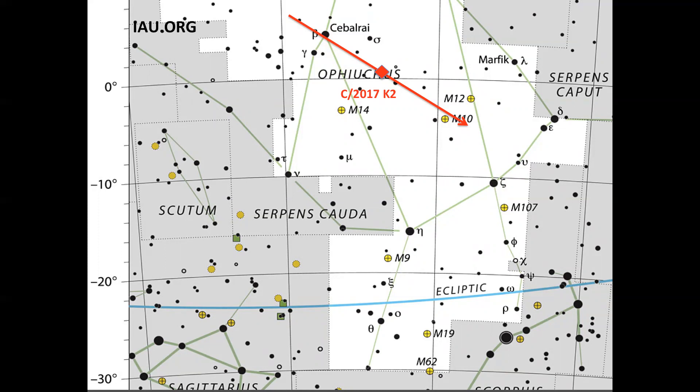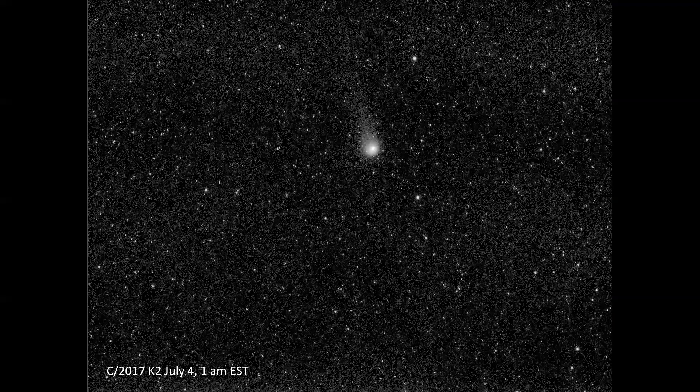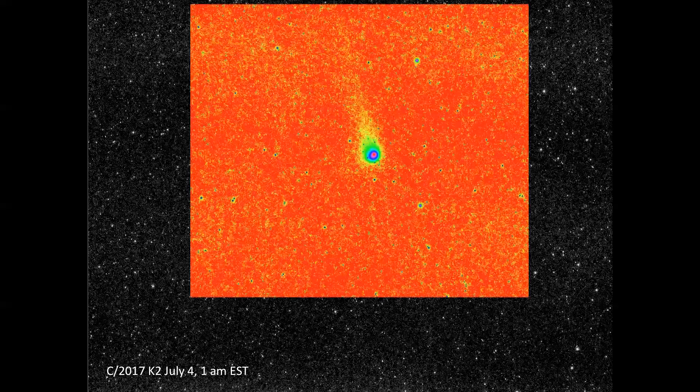The map shows the pass in the southeast and the position on July 4th. After some processing optimizations, I was able to get better and better outcomes, like this one. The comet has a sharp, bright nucleus and a wide, diffused tail. The intensity distribution is best shown with a suitable lookup table.